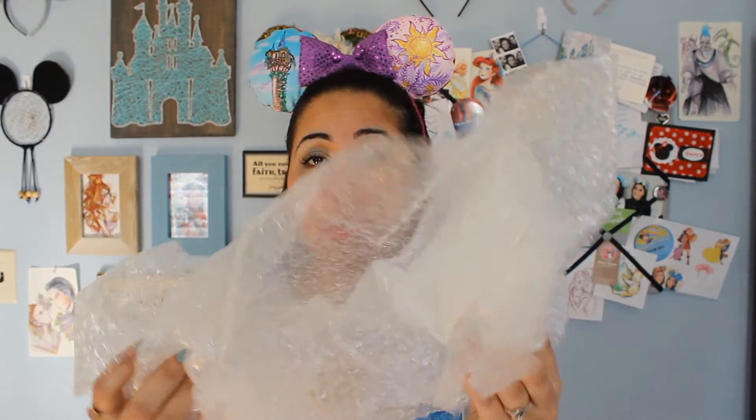Liz ships her things in tons and tons of bubble wrap. She knows these are very fragile. Nothing came broken — no frame was broken, no brooch was broken, and the ears were in perfect condition. You know she takes care of your stuff when she's sending it to you.